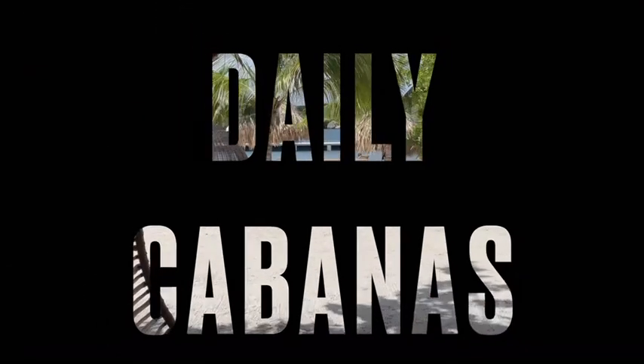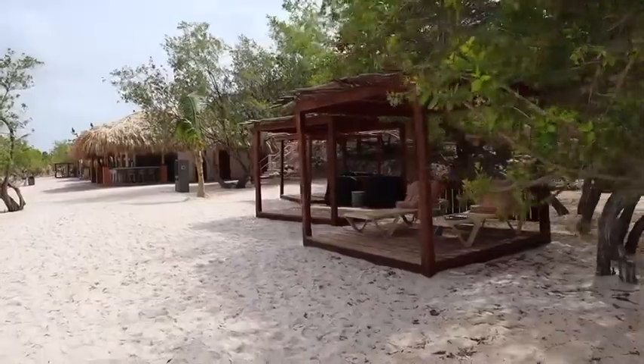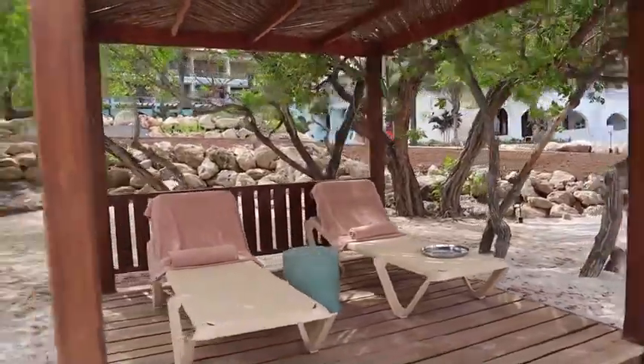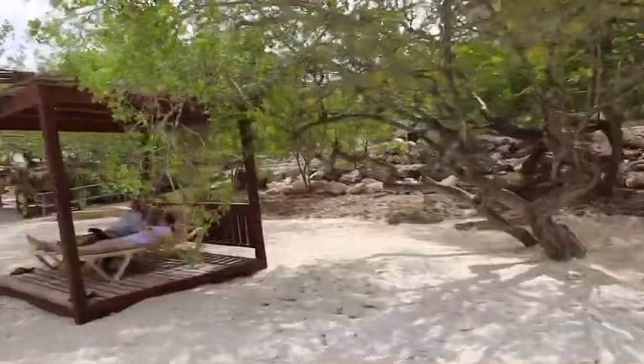Daily cabanas are a must at Sandals Curacao because around the infinity pool the chairs go very quickly. You can rent a cabana that's nearby the main pool or you can stay in a cabana on the beach.